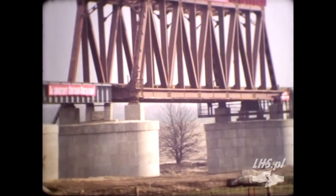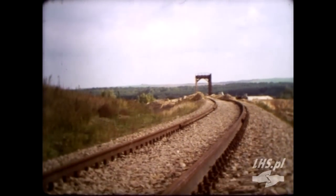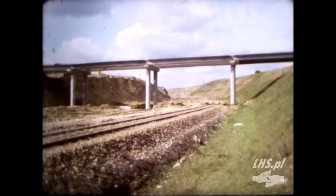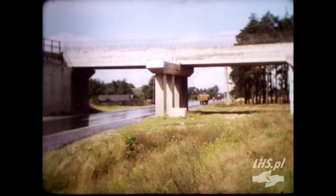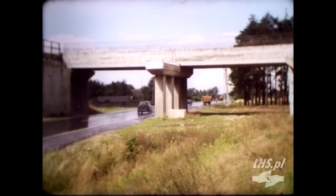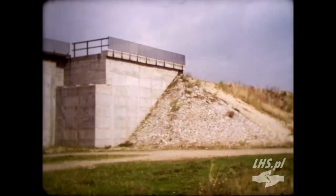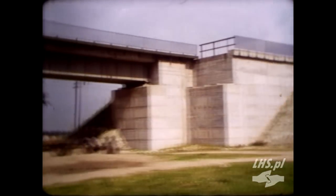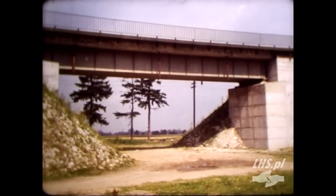Przeprawa przez rzekę Bug została zaprojektowana i wykonana przez Związek Radziecki. Dla zapewnienia pełnego bezpieczeństwa ruchu we wszystkich uzasadnionych miejscach buduje się skrzyżowania dwupoziomowe. Wszystkie elementy są zunifikowane i montowane metodami uprzemysłowionymi. Taki sposób budowy obiektów gwarantuje wysoką jakość konstrukcji i maksymalnie skraca czas realizacji.